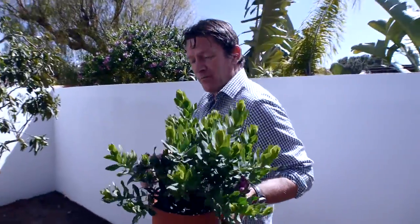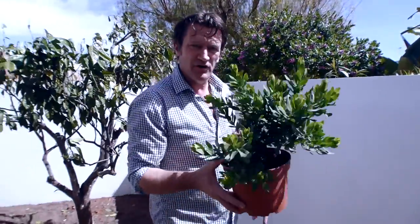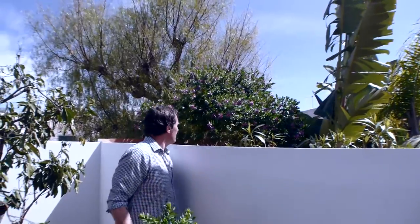This lovely Polygala myrtifolia bush started off that size — and that's two years later. Now the size of that — we can't see behind the wall, but I'm about not short of two meters tall, so it's about three meters high. Polygala myrtifolia — go and get one now.